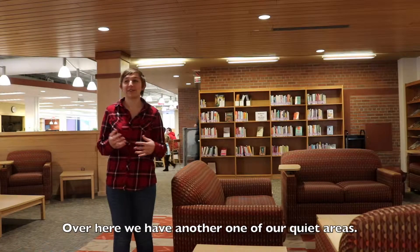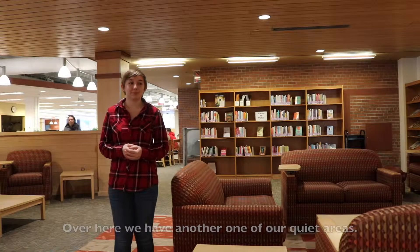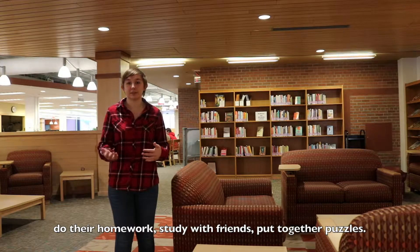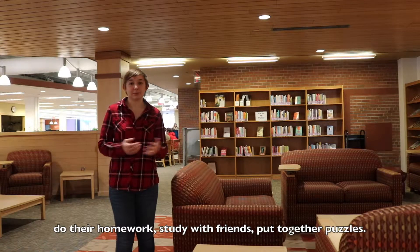Over here we have another one of our quiet areas. This is where students can come to play board games, do their homework, study with friends, or put together puzzles.